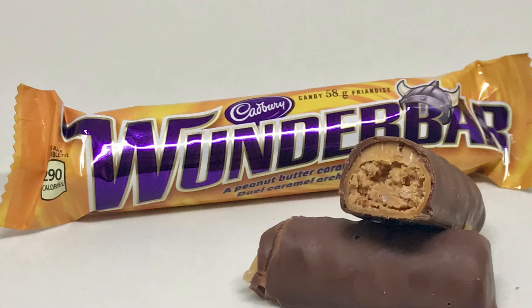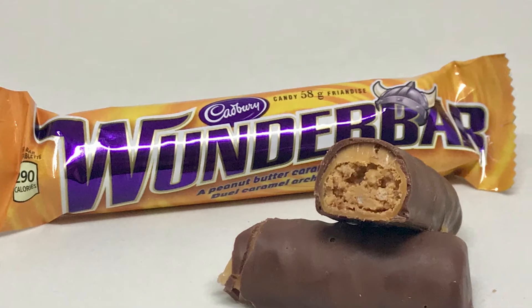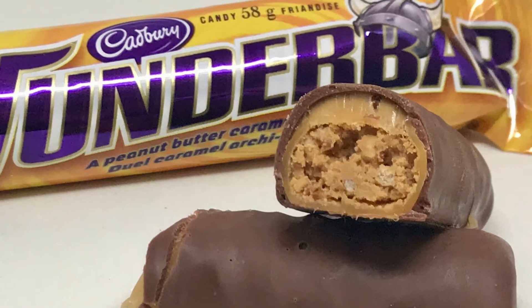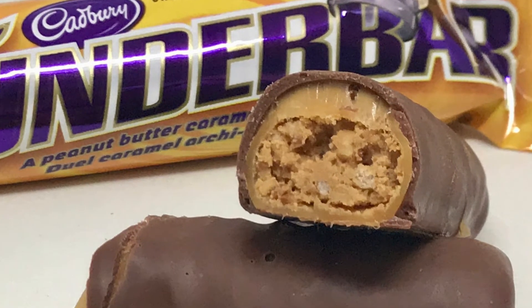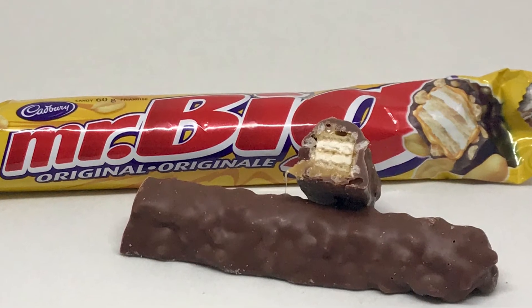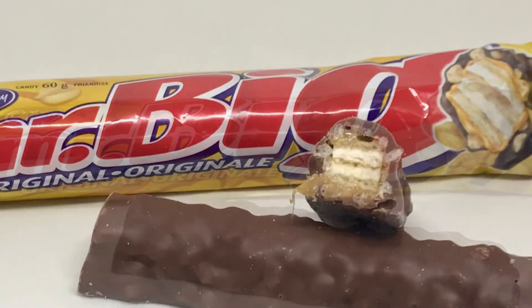The Wonder Bar is peanut butter and caramel with rice krispies in milk chocolate. If you like peanut butter and caramel, this is the bar for you — it's one of our favorites and we'd always pull it out of my daughter's Halloween candy.